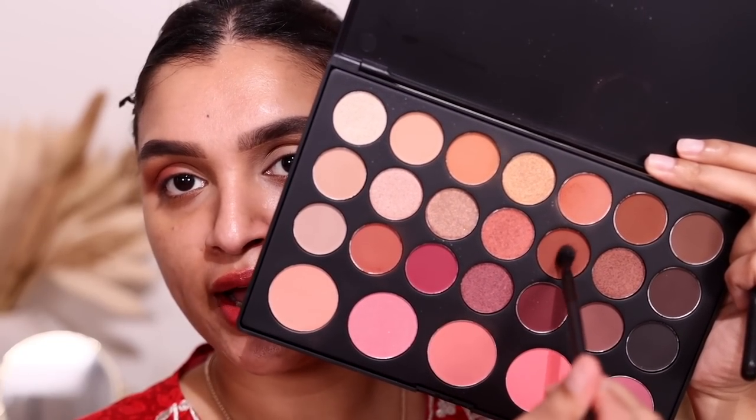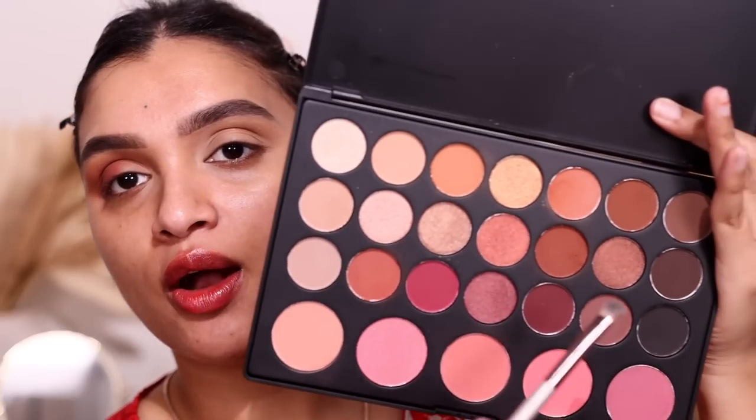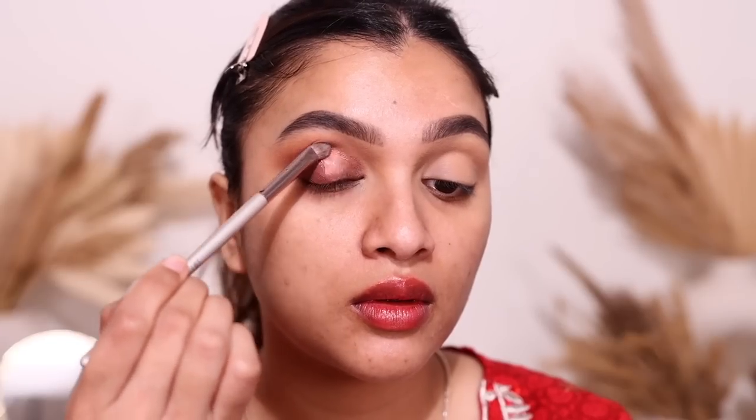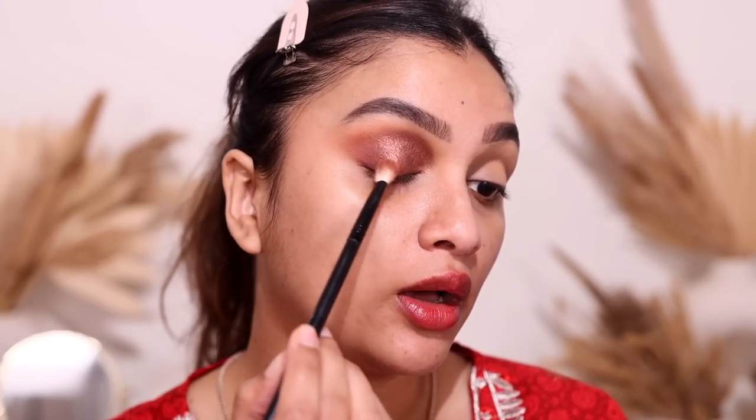Then I dip into the shade Tawny on a very tapered small fluffy brush and apply it only in the outer corners just to smoke it out a little. Next I take the shade Copper on a flat eyeshadow brush, spritz it with Fix Plus for a more intense application, and apply it on my eyelids. See how beautifully pigmented these eyeshadows are — I blend the edges out and then take the Brick shade again to blend the edges.